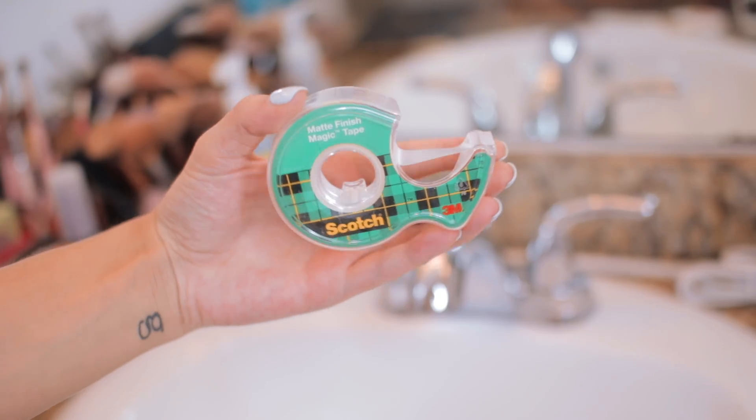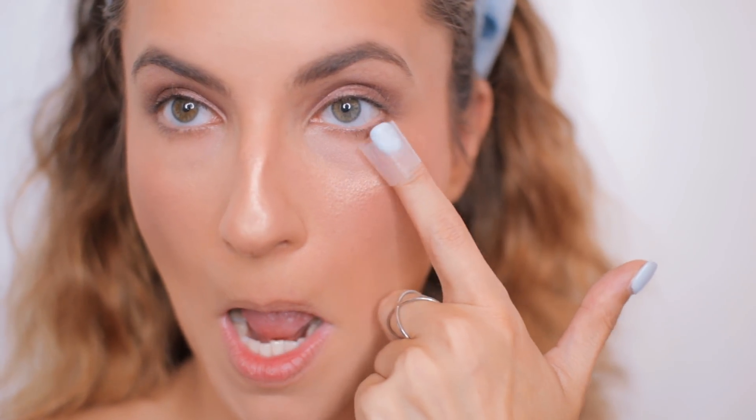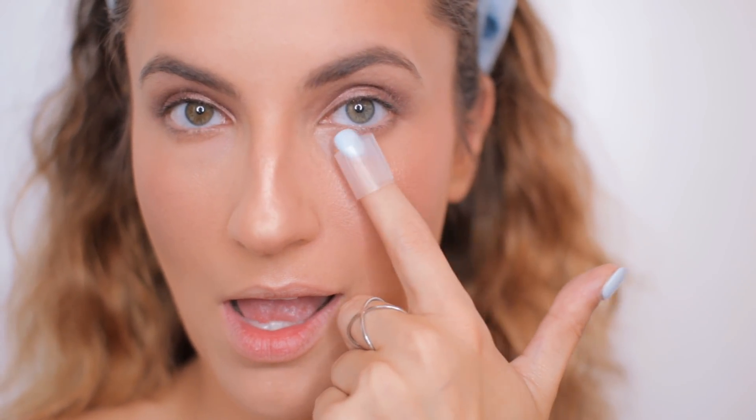I do my eye makeup first before face makeup because I like sparkly eyeshadows and they tend to fall under your eyes. A great solution after eyeshadow fallout: stick a little piece of scotch tape underneath your eyes and just dab it. You don't have to rub hard to get it out. Even if you've already done your concealer and foundation like I do, if there's fallout you can use the tape instead of rubbing and ruining your makeup.